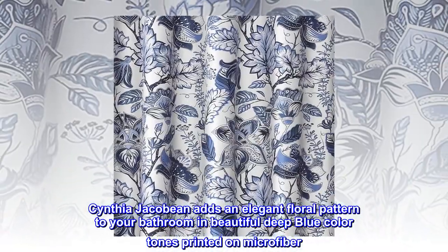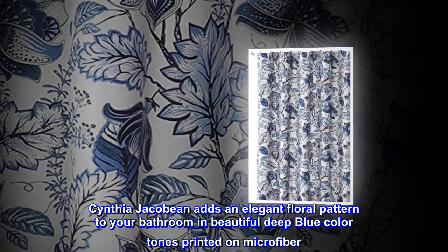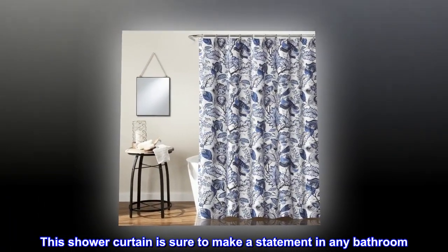Cynthia Jacobean adds an elegant floral pattern to your bathroom in beautiful deep blue color tones printed on microfiber. This shower curtain is sure to make a statement in any bathroom. Part of the Cynthia Jacobean collection.